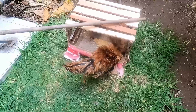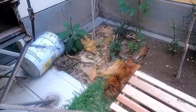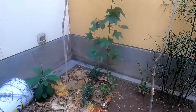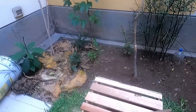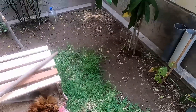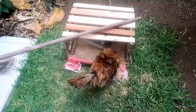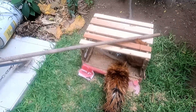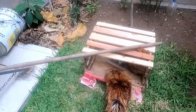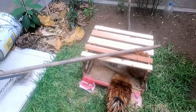Mientras que permanezcan aquí, les ha gustado bastante la zona donde hay hojarasca seca. Han estado jugando con la planta de leodón y las plantas que están por aquí. Felizmente no las han destruido. Son una raza bastante curiosa — cuando los traje, estaban más enfocados en explorar que en comer; pensé que estarían más hambrientos, pero no fue el caso.